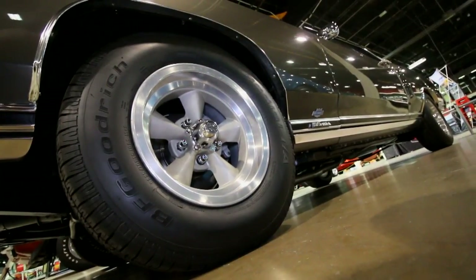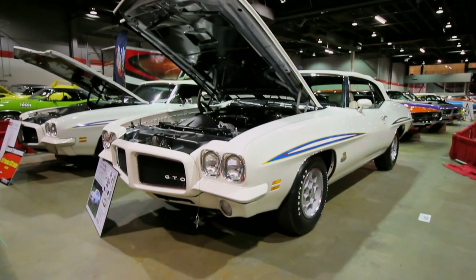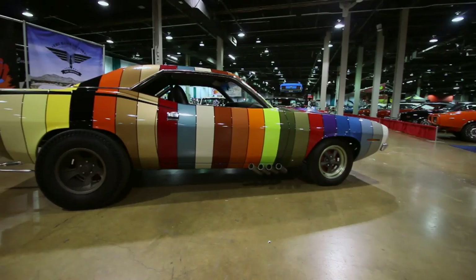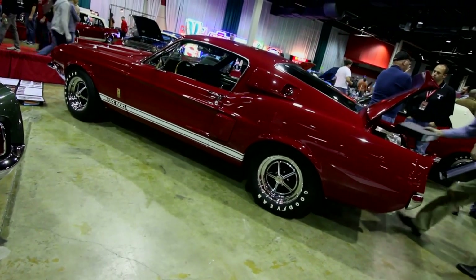Wheels are one of the first things you notice when checking out a car, and they can have a huge impact on the car's overall attitude. Some are flashy, some are more mundane, but muscle cars have had just about every possible wheel that you can imagine. So today we thought we would take a minute to look at ten of the more interesting wheels found on different muscle cars that we've featured on Muscle Car of the Week.